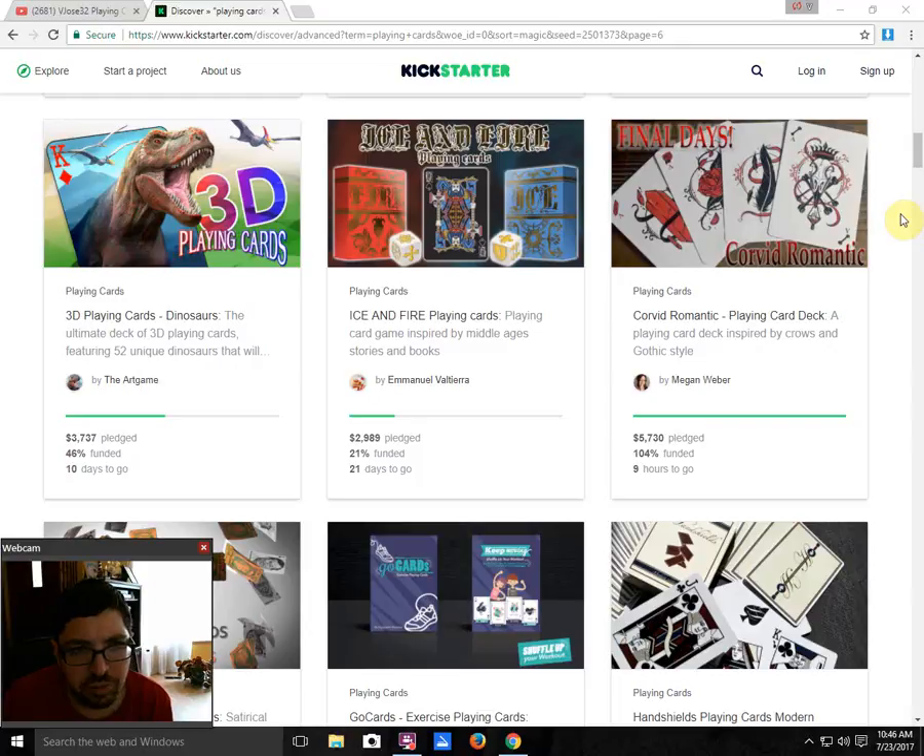3D Playing Cards Dinosaurs Edition by The Art Game is 46% funded with 10 days to go — not looking too good at this rate. However, their last project, a Shark-themed 3D playing cards deck, just barely funded — it really shot up thousands of dollars over the last couple of days. So there's still a possibility this one gets some last-minute funding and funds.